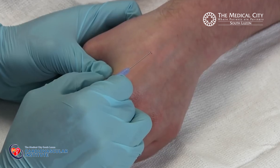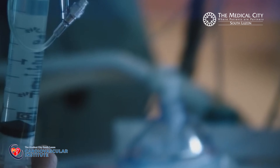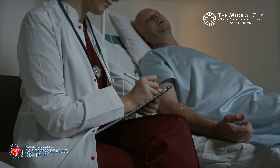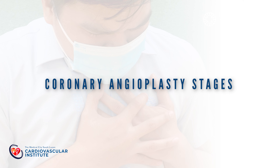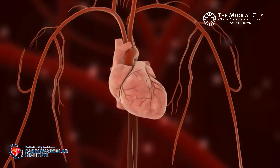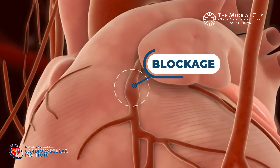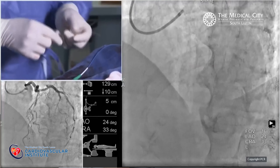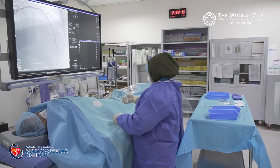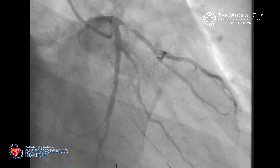During the procedure, an intravenous line will be inserted in your arm where medications may be given to prevent blood clots. Sedation will also be given before and during the procedure, but you need to be awake because the doctor will give you instructions that you need to follow. Coronary angioplasty has several stages. The first stage is to determine if your heart arteries have significant blockage, and this is performed using the coronary angiogram. The coronary angiogram is done in the cath lab where the patient will lie down and an x-ray machine will continuously produce an image of your heart vessels.